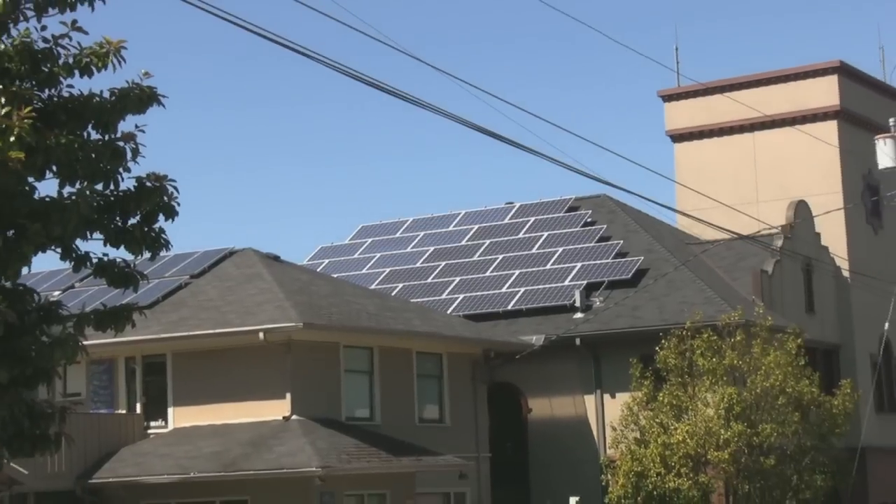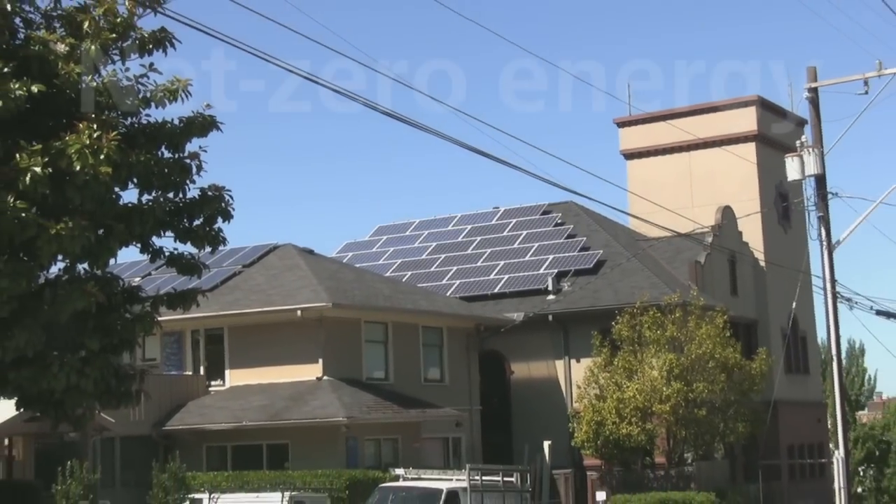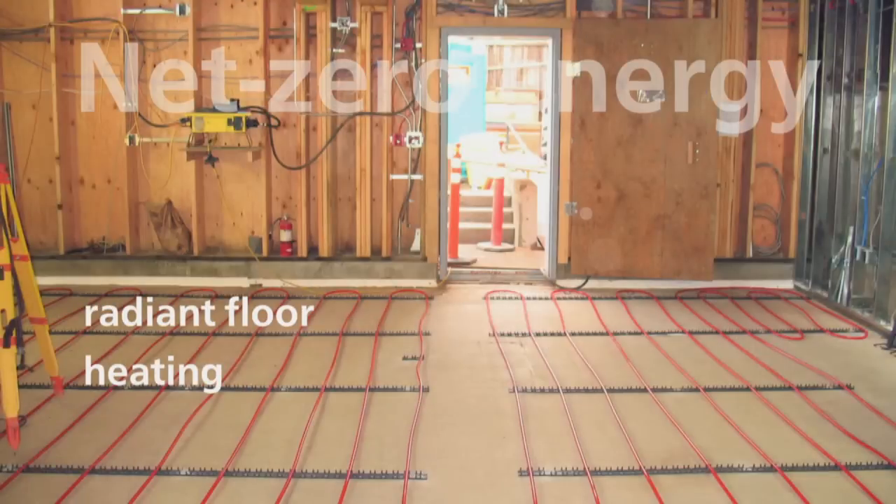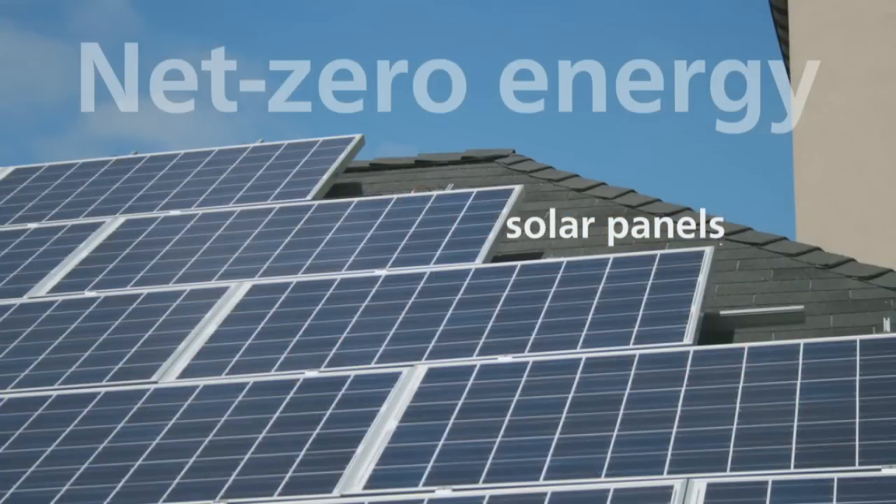Here's some of the sustainable elements of the Burchey School Science Wing. Net Zero Energy is achieved with super-insulating walls, radiant floor heating, and a large array of solar panels.